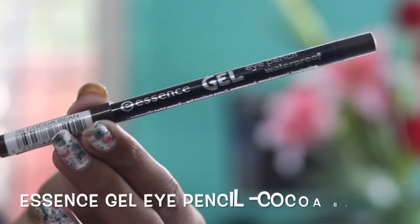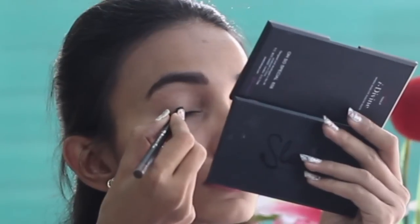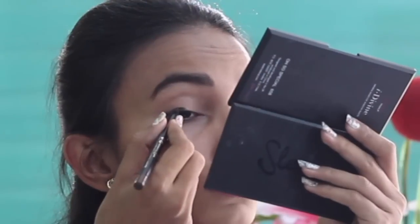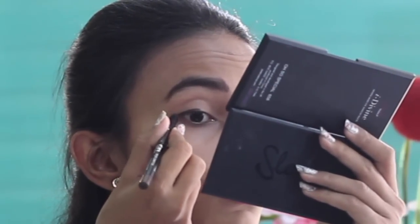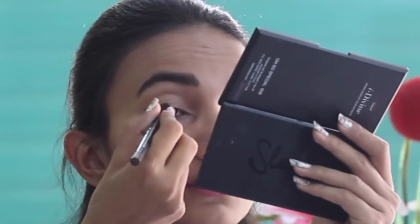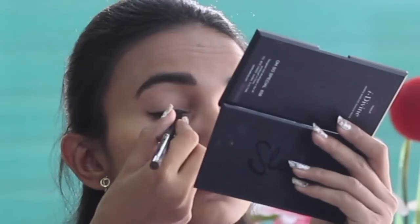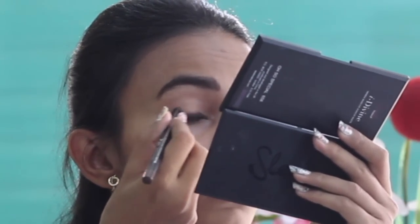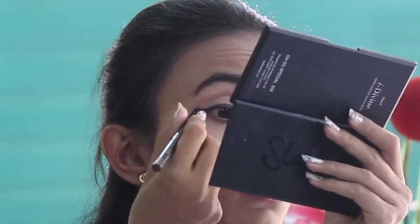For the eye pencil, instead of going for a dark black pencil, I love going for browns in the summers because they look more muted and natural on Indian skin tones. I use the Essence Gel Eye Pencil in the shade Cocoa Bean. Using short strokes, I achieve that perfect winged eyeliner look. For beginners, I'd recommend starting with short strokes on your upper eye area — this helps in getting that perfect line from start to end without looking curvy or imperfect.